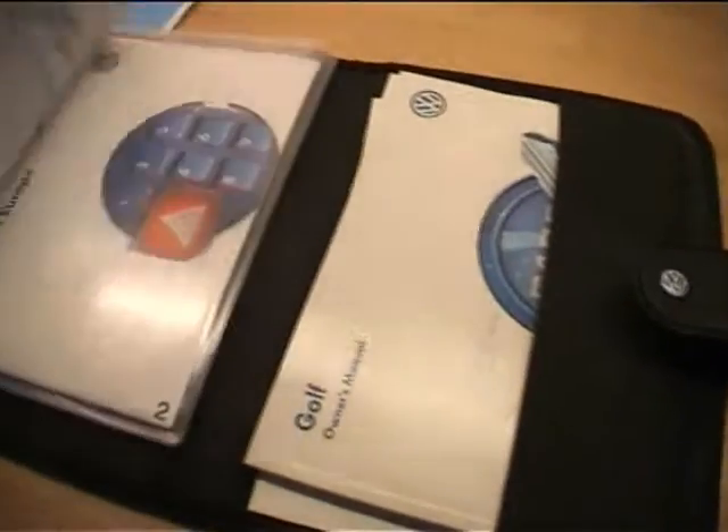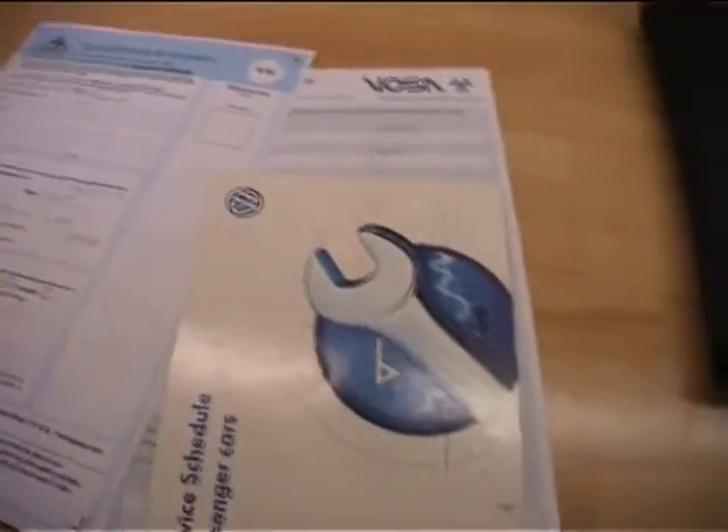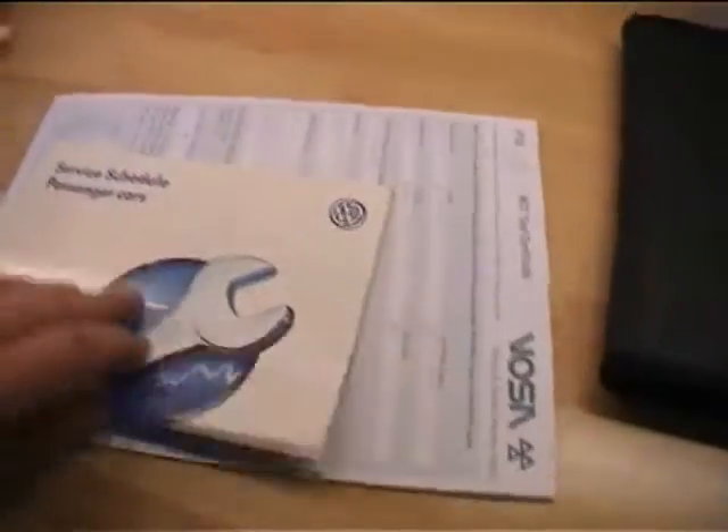Welcome to the service history section for the Golf. We've got the original owner's wallet with the owner's manuals and some documents. The V5 shows just three keepers from new — 1598cc petrol in red. It's a 1998 car, registered 31st March 1998. That's the taxation class back to a petrol car. Don't be worried about that.